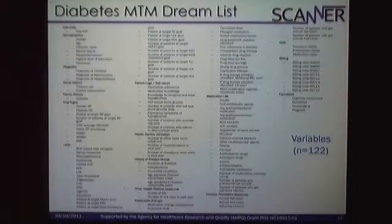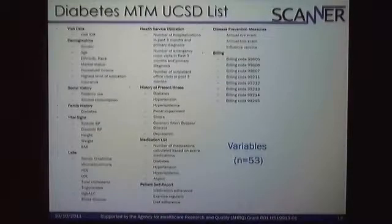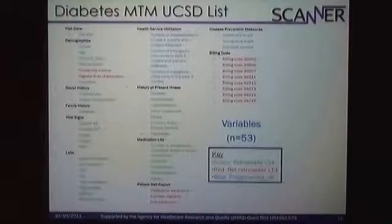For diabetes, it was pretty much the same thing. We started out with our dream list of 122 variables, then found that some were retrievable, some were not retrievable, and some may be hopeful. We reduced that down to the UCSD list, and we also found greens, reds, and blues. That keeps our dreams going.